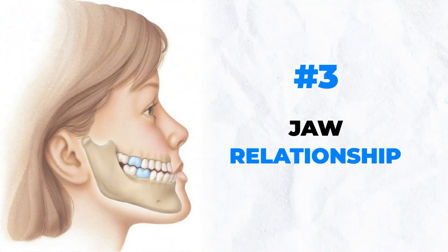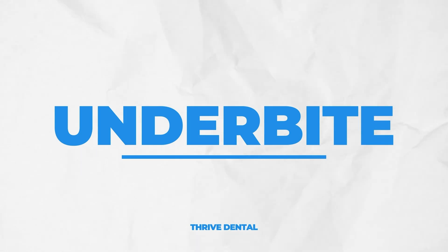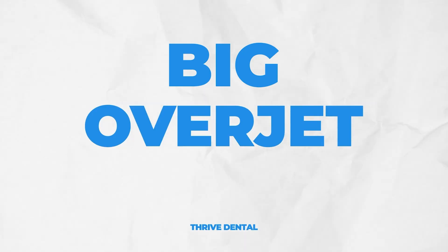The third way is the jaw relationship — the front-to-back relationship. Some people have their top jaw too far back; we call that an underbite or Class III. Or sometimes the top jaw is too far out or the lower jaw is too far back, and we call that a big overjet. Remember, that's not an overbite — overjet and overbite are different things.